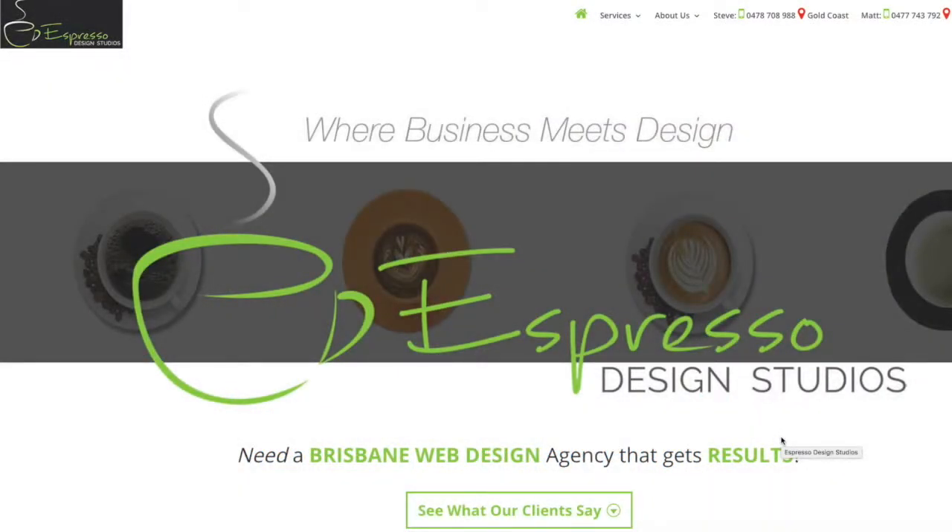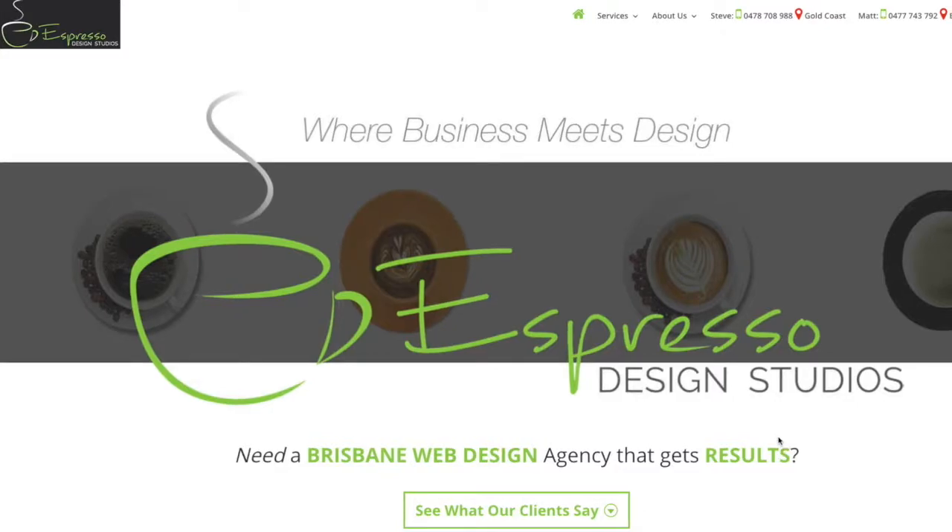Hello everybody, Matt here from VirtualWeb. Thanks for joining me today. It's actually a Sunday morning in sunny Queensland — that's Brisbane, Australia. Although it is a very sunny day today, it's got down to like 10 degrees, so that's pretty cold for this part of the world. It's the middle of winter. I just randomly decided to do this video this morning.